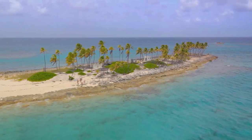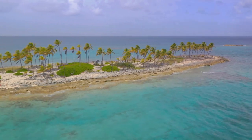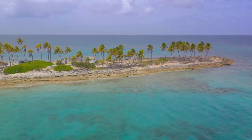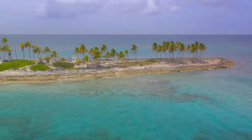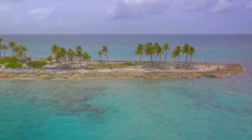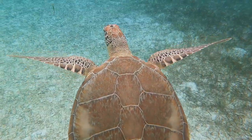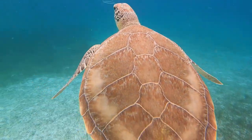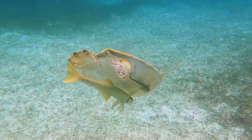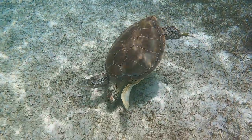The Exuma Kays Land and Sea Park is a place that must be seen to be believed. It's a place where the hum of the city fades into the background, replaced by the gentle lapping of waves and the call of tropical birds. It's a place where time seems to slow down, allowing you to fully immerse yourself in the beauty and tranquility of nature. Whether you're an avid snorkeler, a bird watcher or simply someone who appreciates the beauty of nature, the Exuma Kays Land and Sea Park is a destination that deserves a spot on your bucket list.